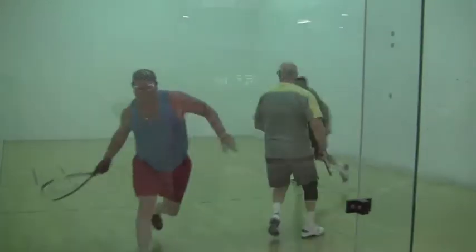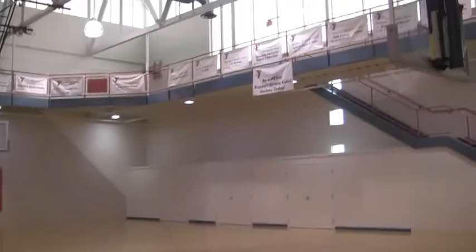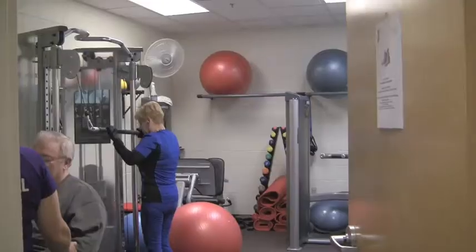They've got racquetball courts, they've got basketball, they've got the indoor track — all kinds of stuff to offer. And you can always stop by and take a tour here at the YMCA.